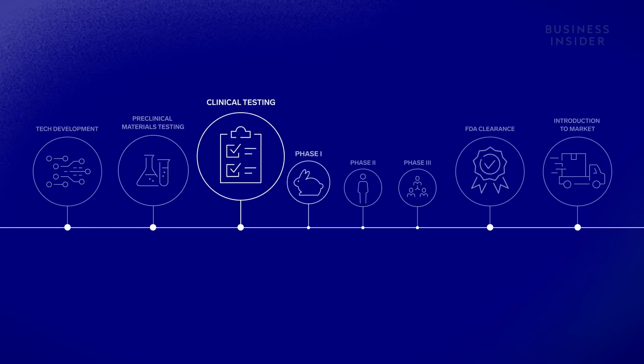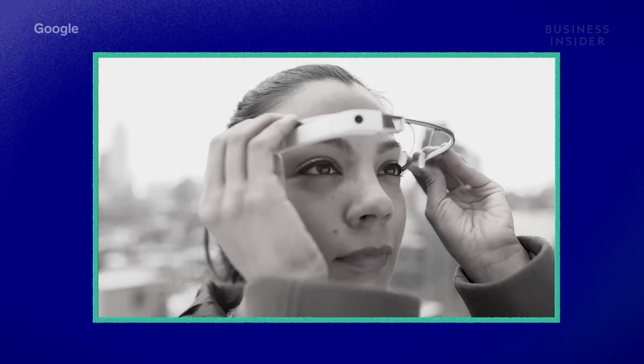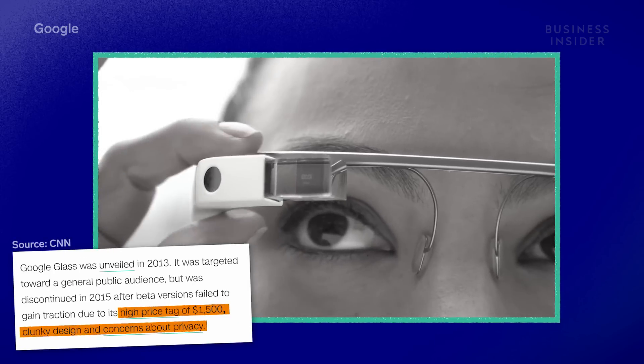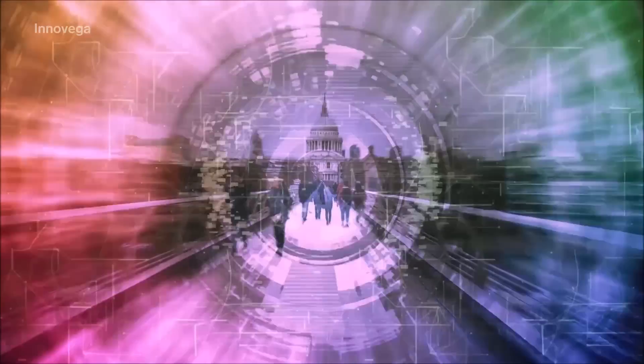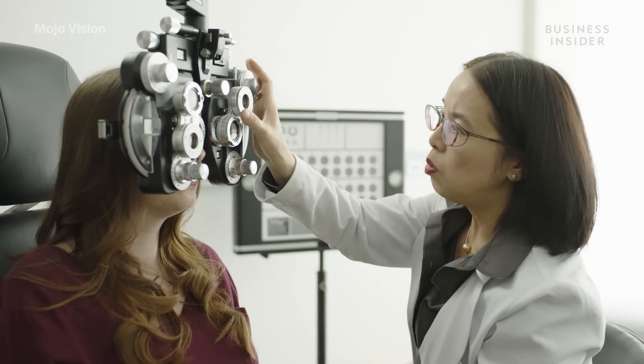The last challenge is effectively introducing this product to the market. A few reasons Google Glass wasn't popular were its high price tag, awkward display, and video recording capabilities. But MojoVision and Inovega are not in a rush to appeal to the masses — they are helping a specific market first, and then growing from there.